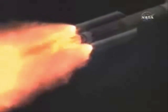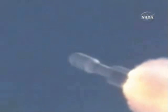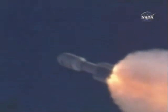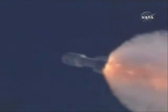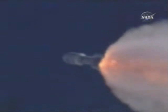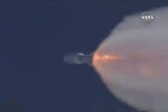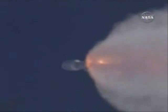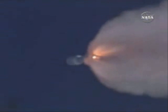One minute into flight. Next event is a throttle back to 75% thrust. SRB chamber pressures continue to look good. SRB 4 is burning out and all chamber pressures are responding.